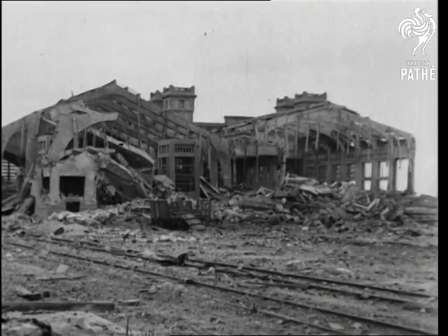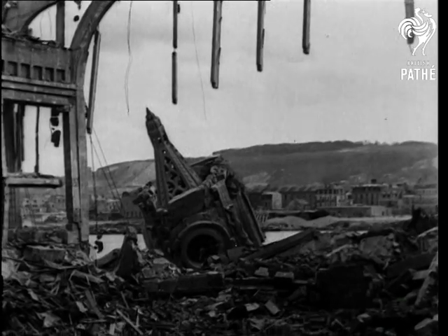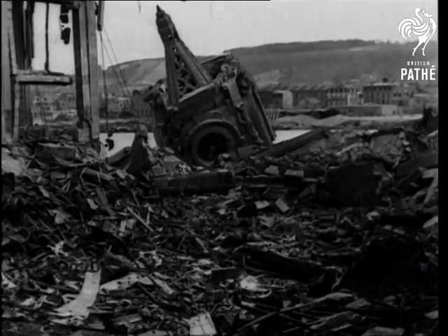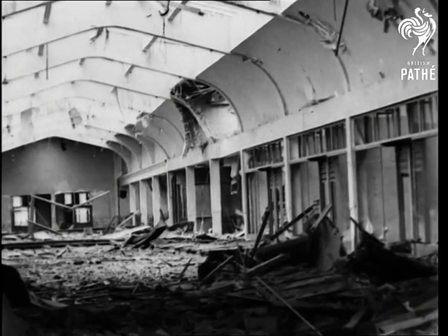Through the cathedral-like arches has crashed the clock tower. This is a sample of the tangle of destruction which faces the naval salvage squads and repair parties already across the channel restoring the harbour facilities.